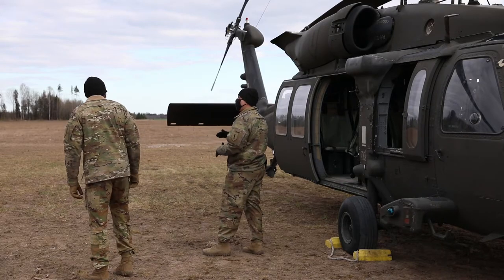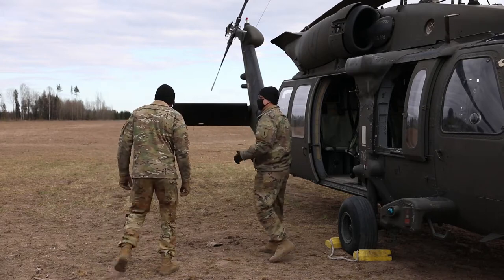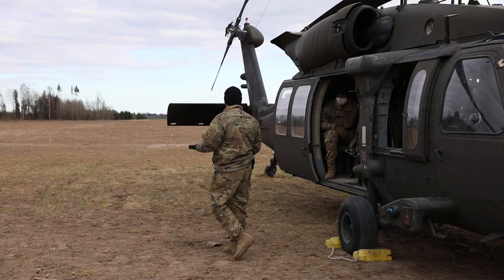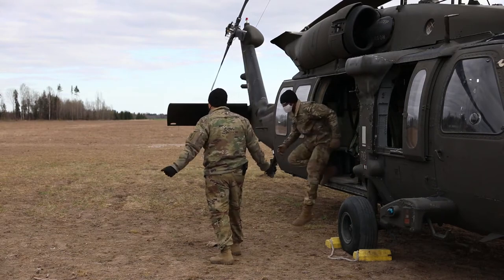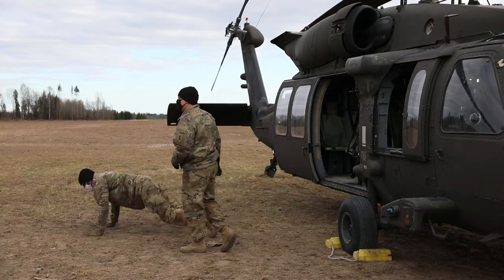Once we get to the LZ we're dropping you guys off. We'll open the doors for you guys and then Specialist Reed here is going to demonstrate how you're going to get out. It's a three-step drop — when we land we'll open the doors, one, two, three, drop, and then we'll take off after everybody's out.